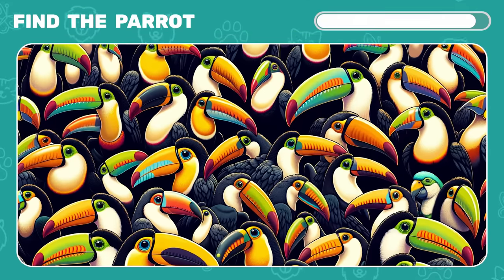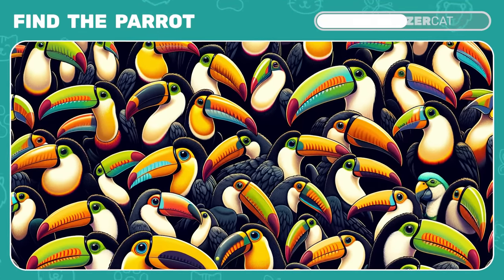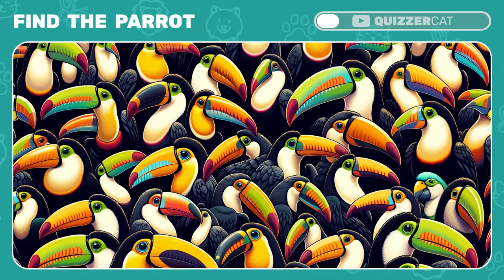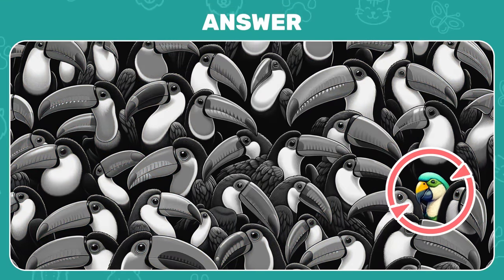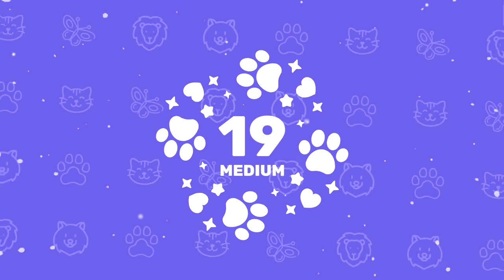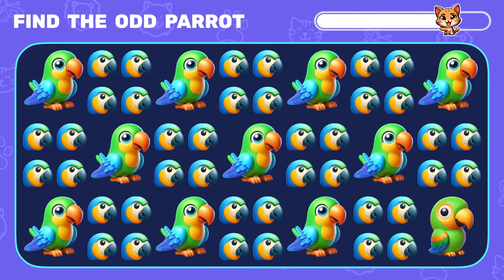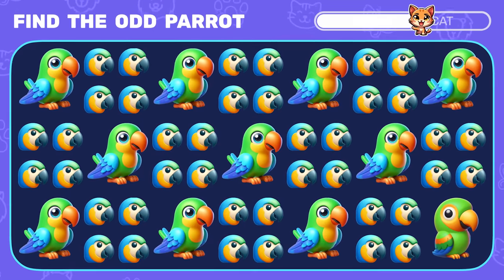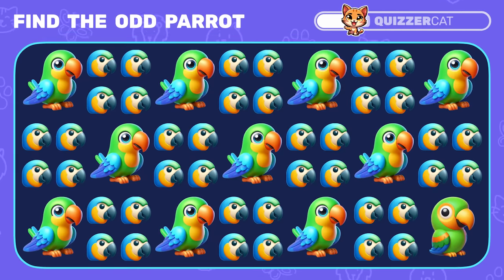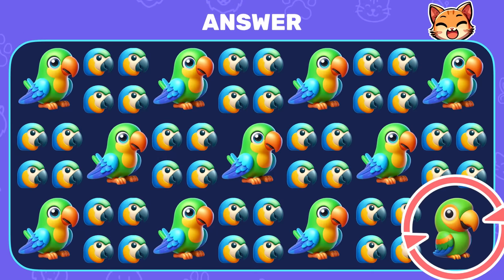Time to find the parrot among toucans — can you do it? Wow, it's a parrot — superb! Now find the odd parrot emoji. It's in the bottom right corner. Awesome!